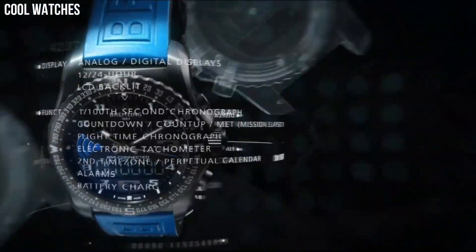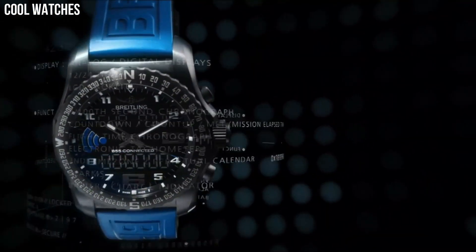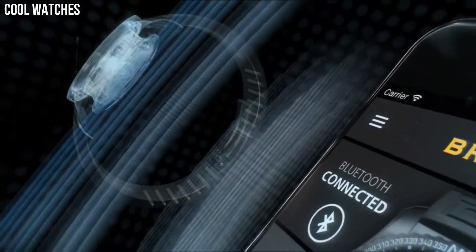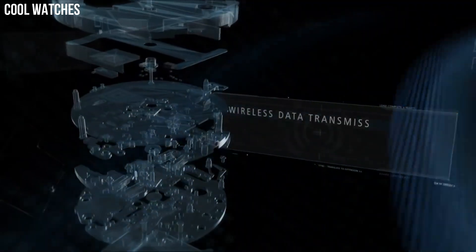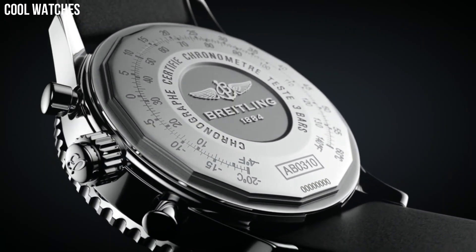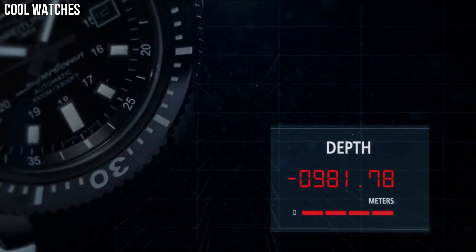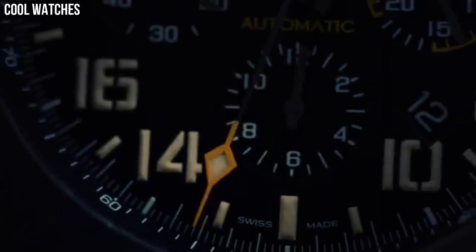Hello, everyone! If you're looking for a great Breitling watch that looks great anywhere, Breitling watches are a great choice. These are the best Breitling watches available on the market today. Please like and subscribe to my channel and press the bell icon to get new video updates.